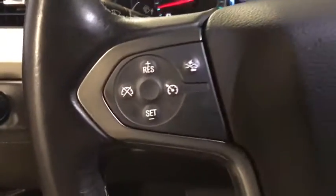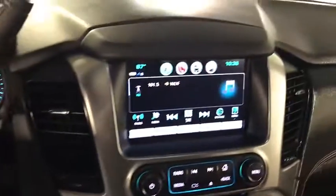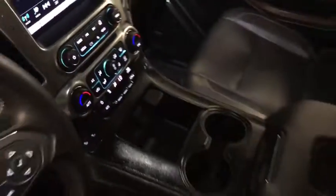Traction control, power passenger seat, power liftgate, navigation system, leather-wrapped steering wheel, dual airbags, remote vehicle start, power steering, four-wheel disc brakes, floor mats, and universal garage door opener.